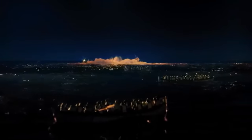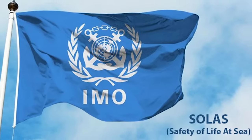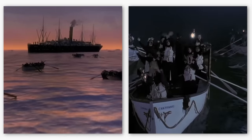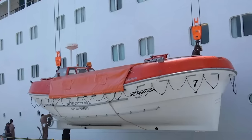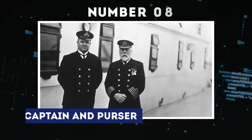Just two years after the Titanic disaster, the International Convention for the Safety of Life at Sea, SOLAS, implemented a requirement for all passenger ships to carry lifeboats for every individual on board. Today, SOLAS mandates that ships must have lifeboats with a capacity of 125% of the ship's total capacity.